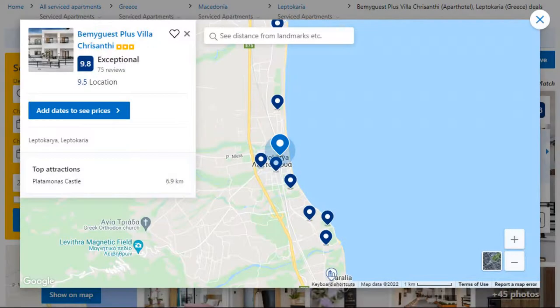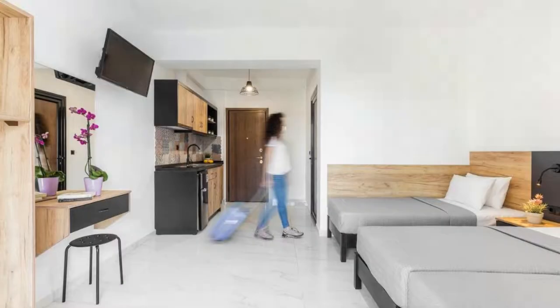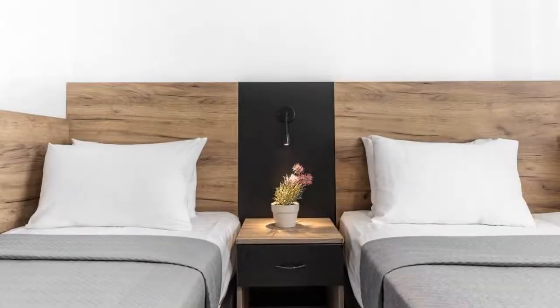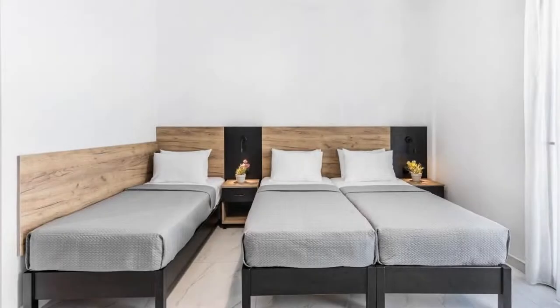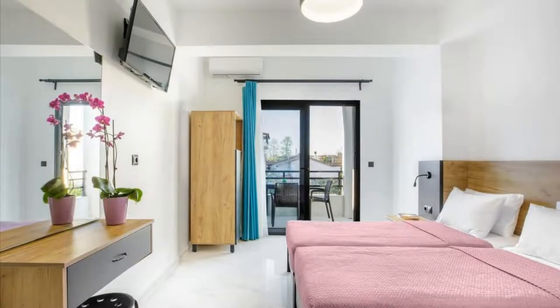Number 5. It is a 3-star property. The location of the property is outstanding and the guests love walking around the neighborhood. Check-in time is 3 pm and check-out time is 11 am. Guests are required to show a photo ID and credit card at check-in. Pets are not allowed in this property.